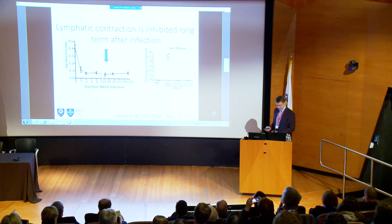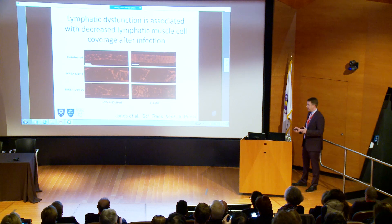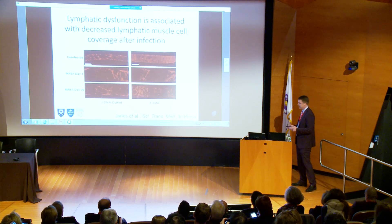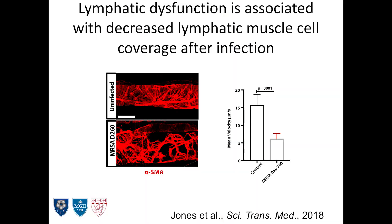So what was going on? We started looking at those lymphatic muscle cells, using two different ways to identify lymphatic muscle. You can see that after bacterial infections, lymphatic muscle cells were not covering the lymphatic vessels — they were disorganized and their morphology was different. This was true at four days, 30 days after infection, and now 260 days in this mouse model. We measured flow out that long and it was still impaired. Bacteria seem to be killing off our lymphatic muscle cells.